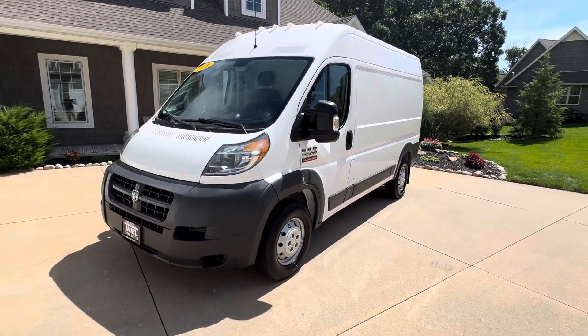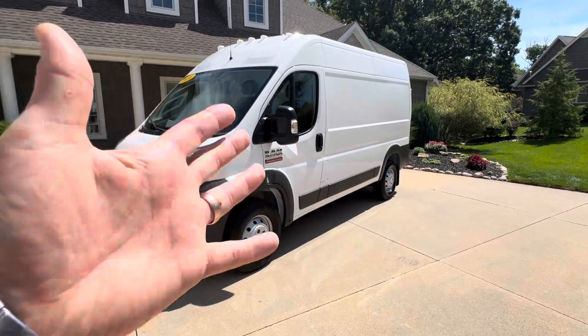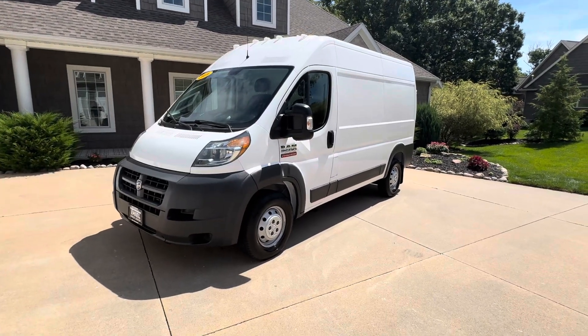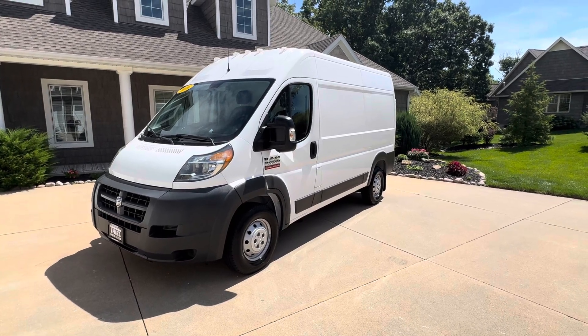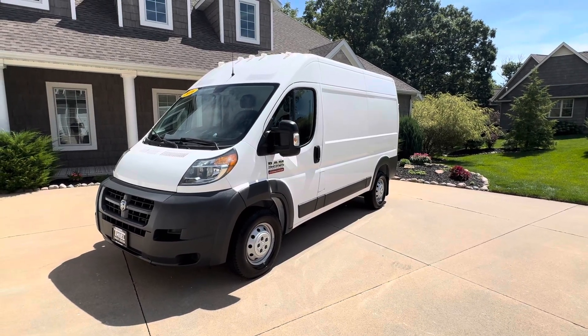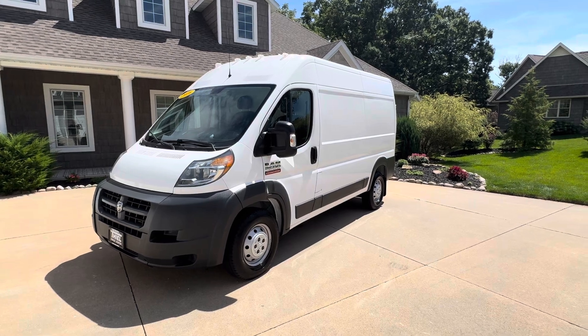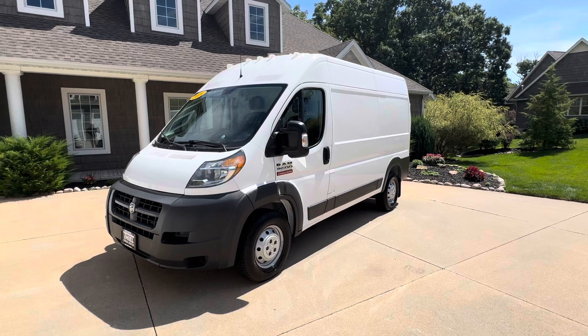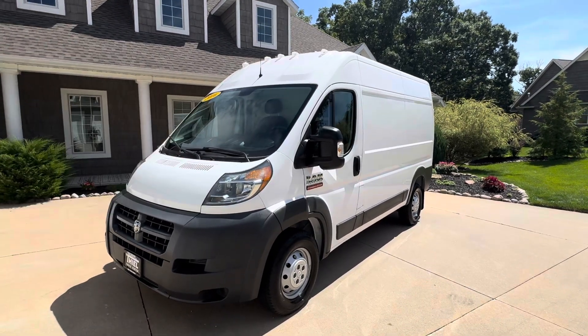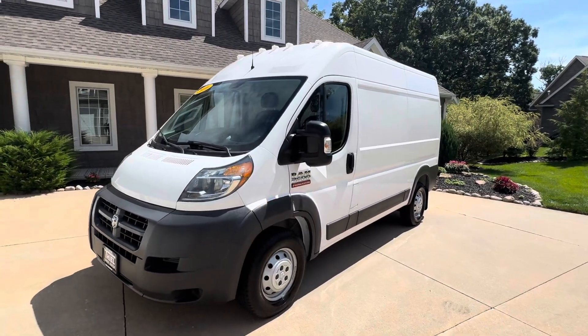We are Teal Truck Center and we also have a commercial division. This one right here is a cargo van — we sell a ton of cargo vans at great prices and they're nice vans. So let me give you a walk around on this one. This is a 2016 Ram 2500, so it is a three-quarter ton, high-roof van.